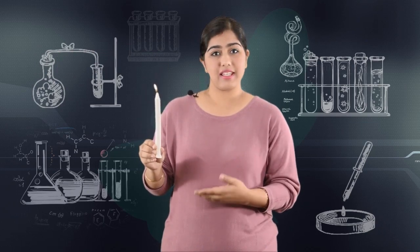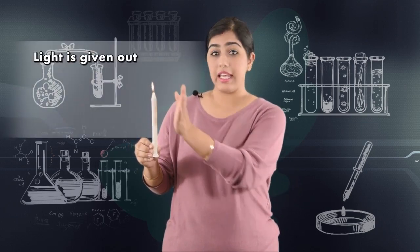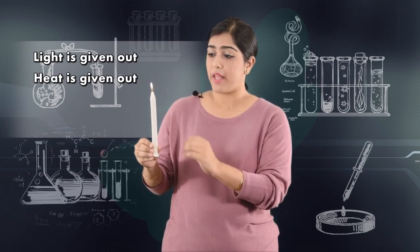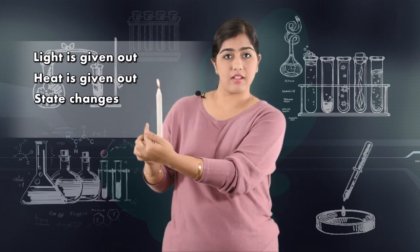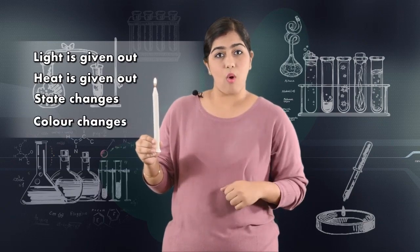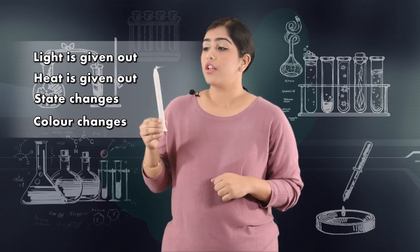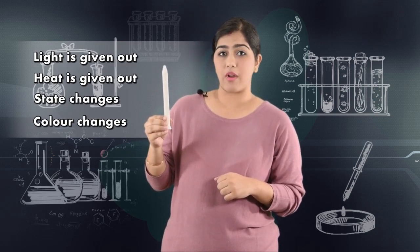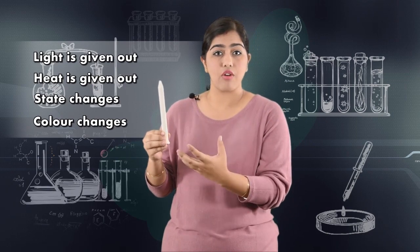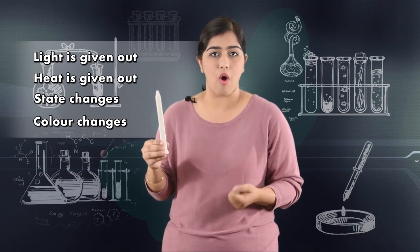When a candle is lit, light is given out, heat is given out, and the wax of the candle starts to melt. The color of the wick of the candle also changes. A lot of smoke is also coming out. If the candle had been allowed to light for a few more minutes, the wick would have fallen off.